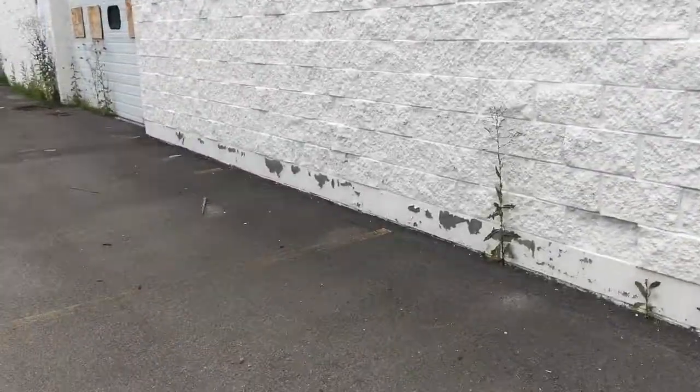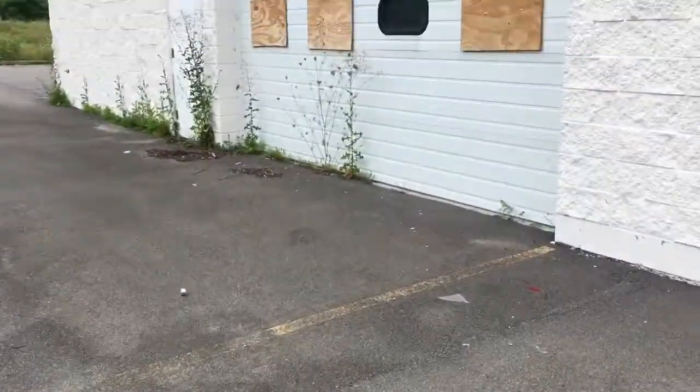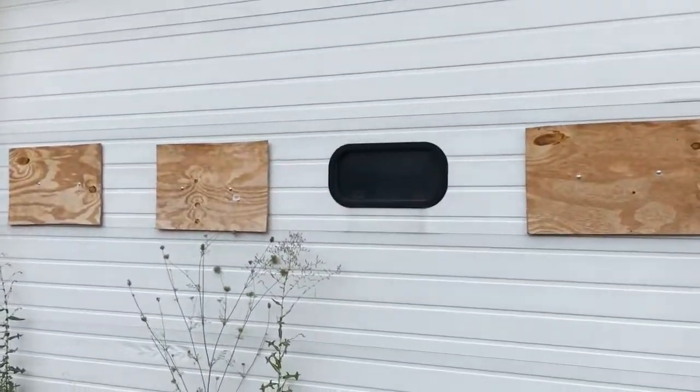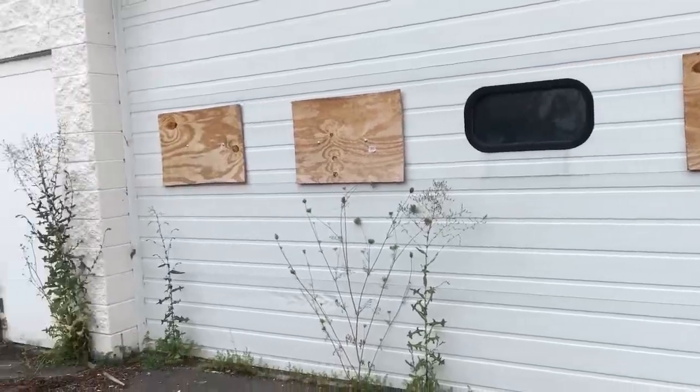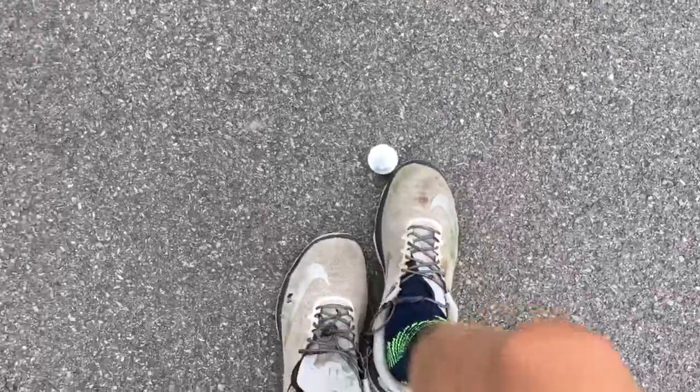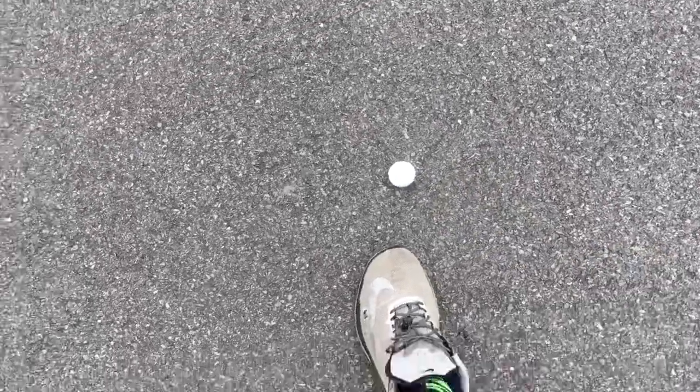That was the service department over there, where they serviced the cars. That was the employee entrance. Look around here — look for little car parts around here, just run around the area. That, I believe, is probably part of the dealership, not part of the car. Well, it might be part of a suspension, actually. I don't know.